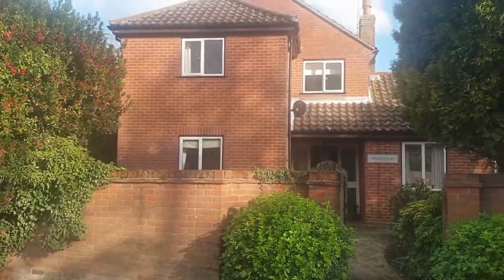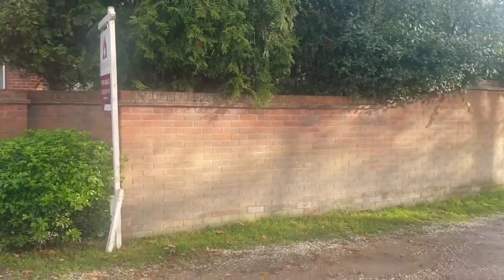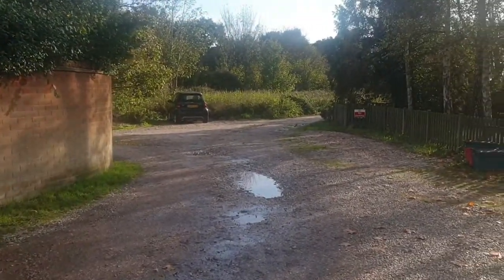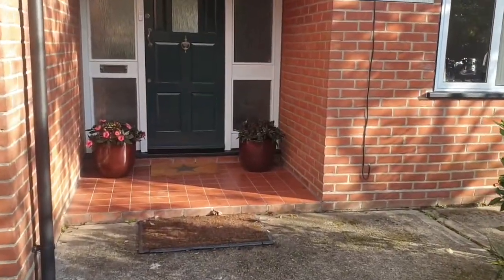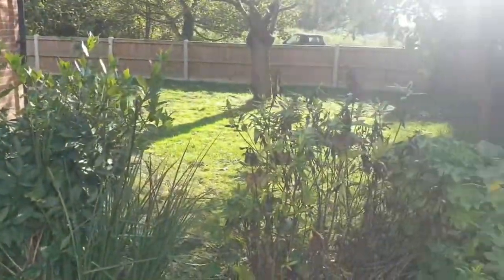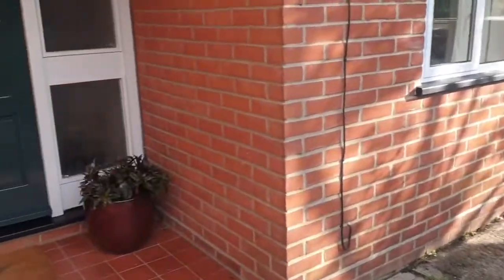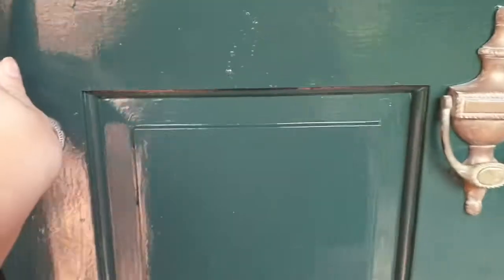So this is the front of the property. It's a beautiful family home and we have a quiet lane that leads down, and you also have woodland views as well. Walking up to the front of the property we have the front garden which is all really nicely done, and the garden does wrap around all the property as well, which is really nice.